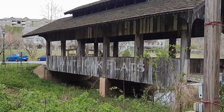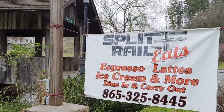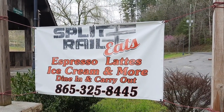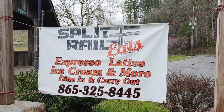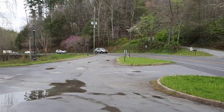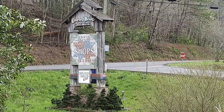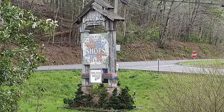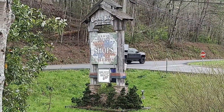So we're going to be trying Split Rail Eats. They've got espresso, lattes, ice cream, and more. We're here for the more — we're actually just here for lunch. They don't open until 11, we're here a little bit before that. We are out here in the arts and crafts community at the section called Covered Bridge in the Glades — Working Artisans, Courtyard Shops, Eateries, and Split Rail Eats.